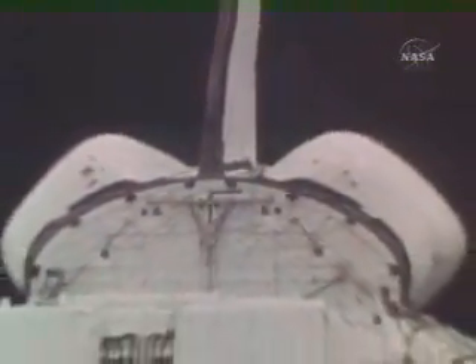Within minutes, an assessment is completed on the impact these missing tiles could have on the remainder of the mission. At a news conference later in the day, Flight Director Neil Hutchison answers questions from reporters. Asked if there are any other tiles that might be loose, the answer is no. Quite frankly, they are not worried about any other tiles being loose.